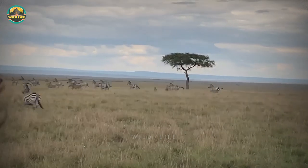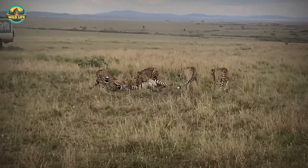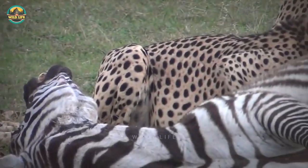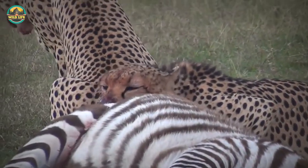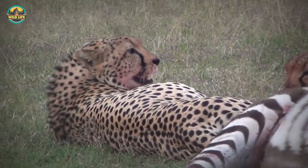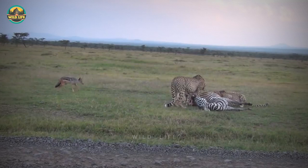The first chase ended in failure, probably because only a single cheetah gave chase. The second involved three cheetahs and the foal was killed. In this next video, three male cheetahs are eating a plain zebra they've just killed. The cheetahs are clearly tired after their hunt, but that doesn't stop them from gorging on the carcass. A couple of black-backed jackals try to get a bite, but the cheetahs chase them off.